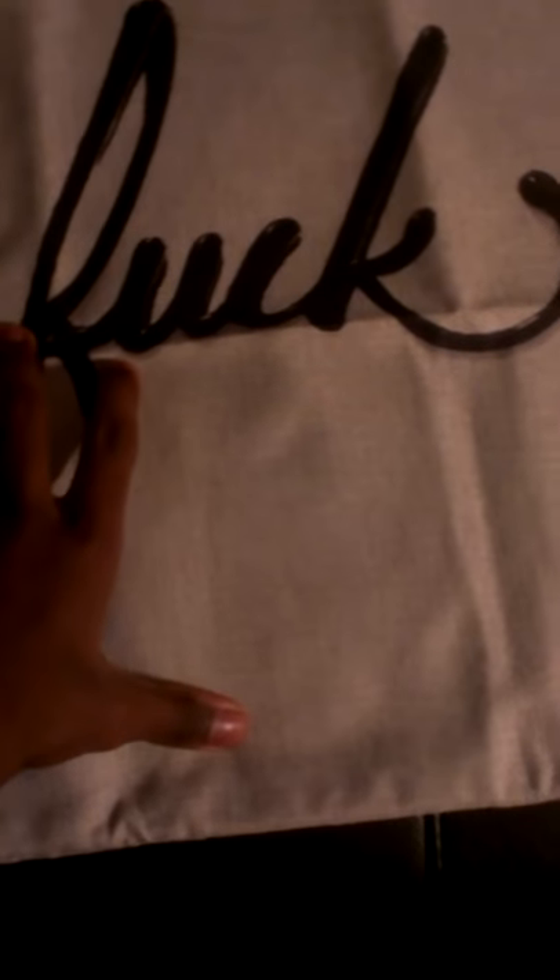Welcome to Lions Reviews. Today we're going to be reviewing this pillowcase here. As you can see, it's pretty humorous. Me and my friends have got a good laugh out of this.